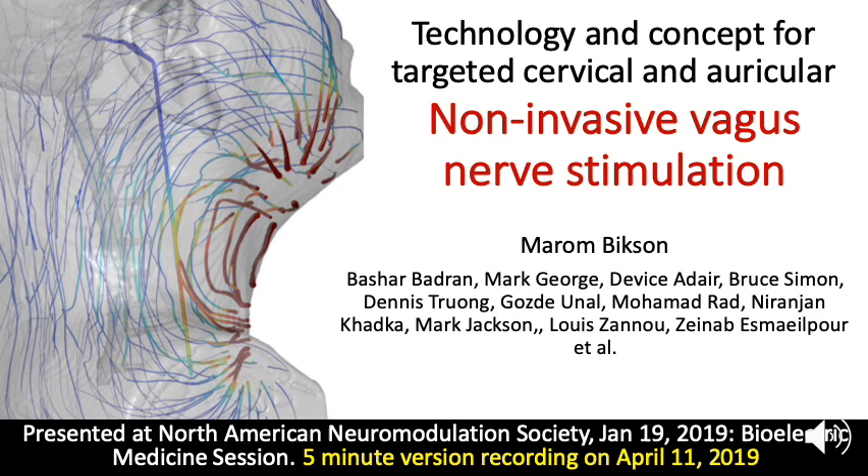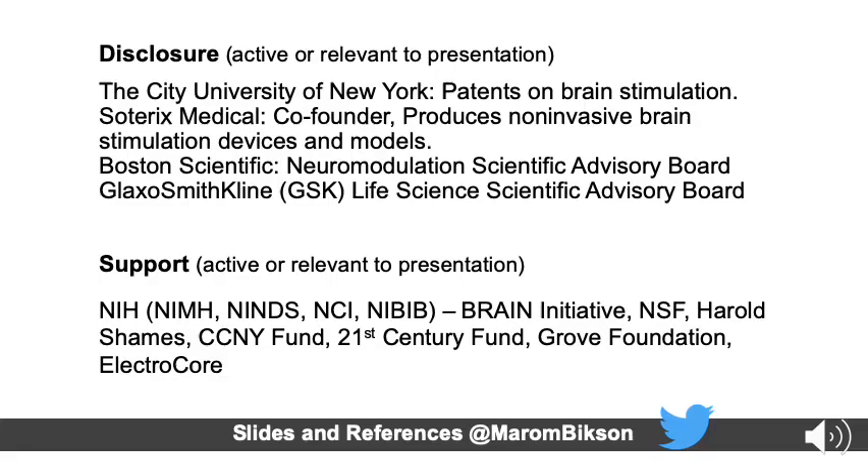Hi, this is Marom Bikson, and I want to re-give the talk I presented at the North American Neuromodulation Society in January, and I wanted to record a quick five-minute version of it. This talk was about technology and concepts for both cervical and auricular non-invasive vagus nerve stimulation. These are my disclosures, and you can look at my Twitter feed for both this and other updates about lab activity.